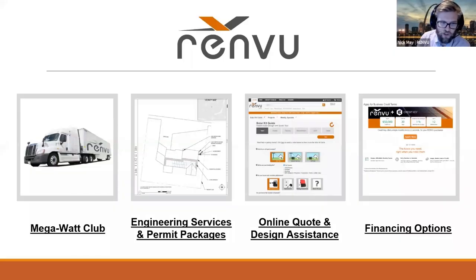We offer engineering services and permit packages, from small DIY projects up to commercial projects. We have a number of different online quote and design assistance tools ranging from getting a full bill of materials quoted out to wire sizing, shade calculators, and everything in between. We also have financing options for businesses with credit terms up to 12 months, or full project financing for residential and commercial projects.